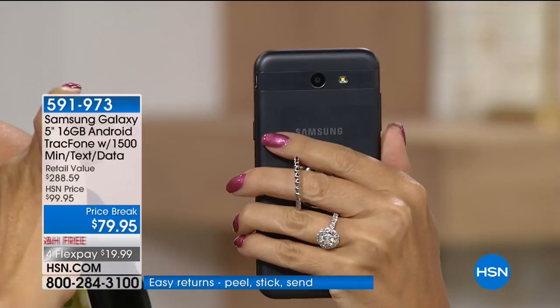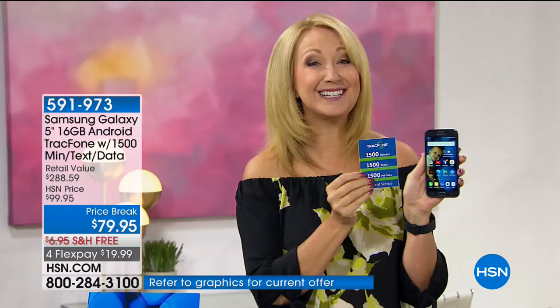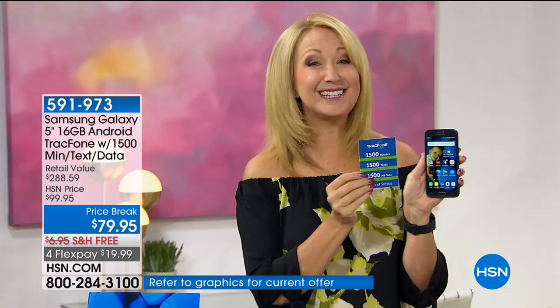Let's take a big step back. TrackPhone is one of America's largest no-contract cellular service providers — they've been around for a very long time and they save people millions of dollars every single year. You're not leasing your phone, so you have unlimited carry-over of your unused minutes on a phone you own outright. Maybe you're a TrackPhone customer right now with a smaller screen and you're ready to upgrade to this gorgeous Samsung Galaxy Luna Pro — you can upgrade today, and any unused minutes on your current TrackPhone will roll right over.